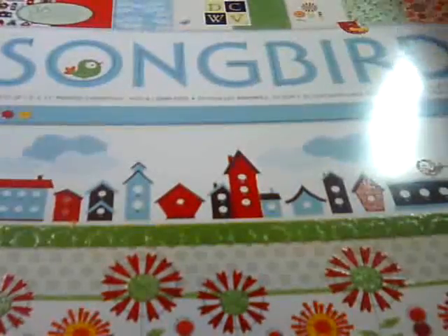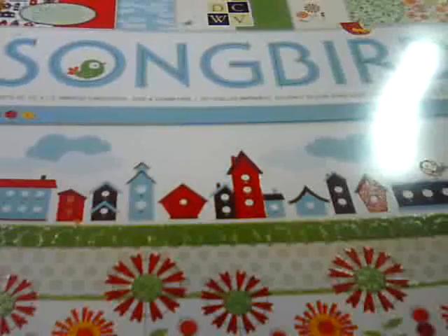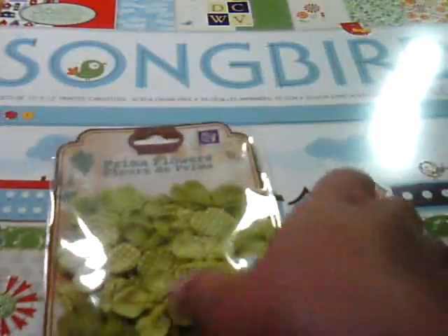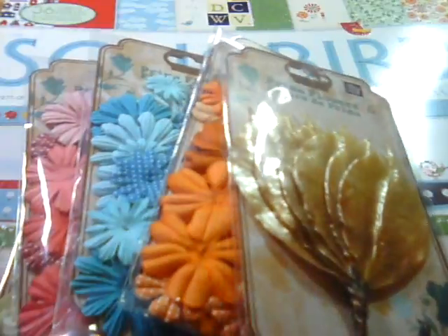So I got you that, and my Michael's finally has the new Prima flowers out. But they don't have the really pretty long — I think it's like a 12 inch — Prima ribbon or lace with a Prima flower attached to it. I really wanted those but my Michael's didn't have them. So I got you a package of Prima flowers and it's $36 — the green ones, the pink ones, the blue ones, the orange ones. I got you these really nice Prima leaves, and also a package of these really pretty Prima flowers. I'm going to be shipping that out to you tomorrow.